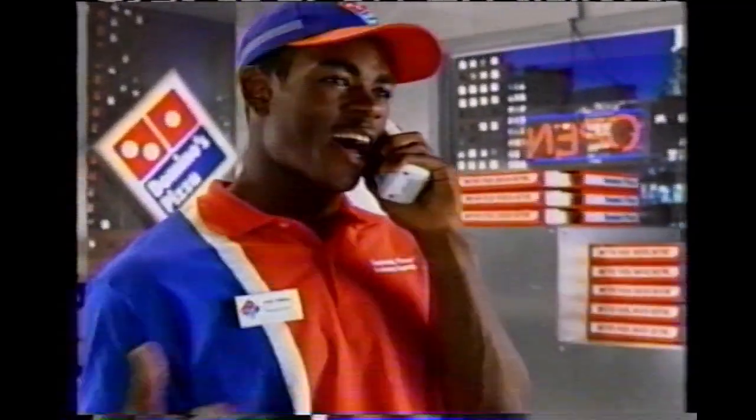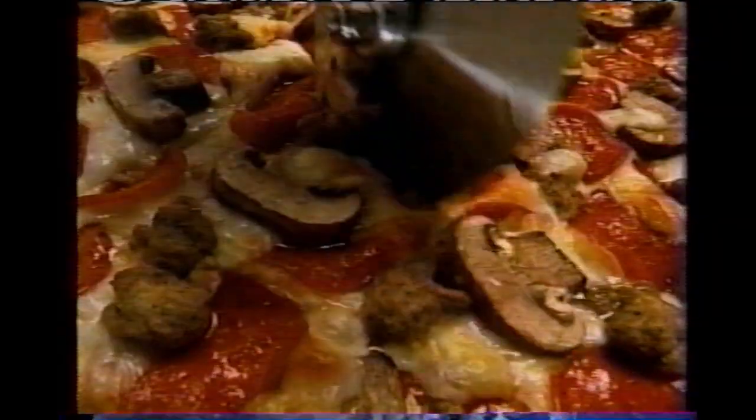How fresh is Domino's Pizza? Well, check it out, Bob. It's so fresh when you call our line. Because it's fresh like this. Lots of good toppings. If it's really good, make it fresh like this.